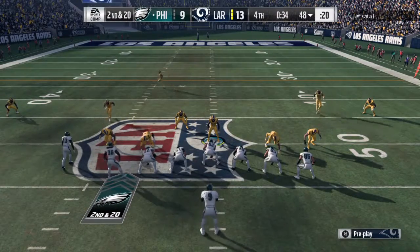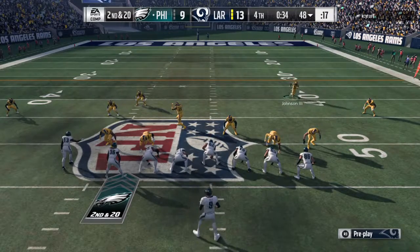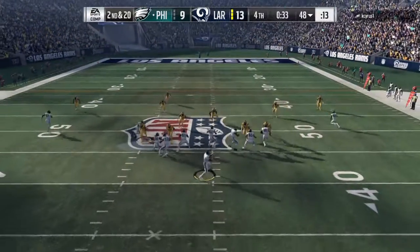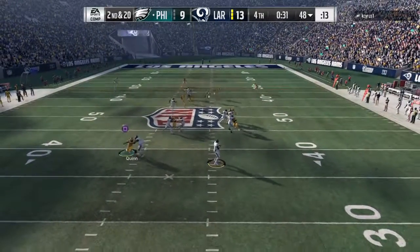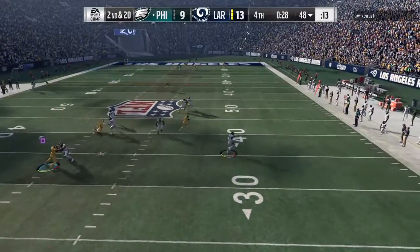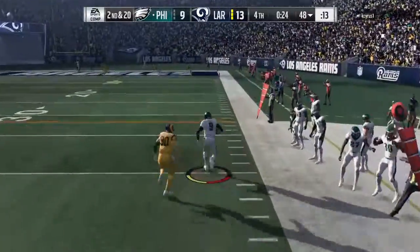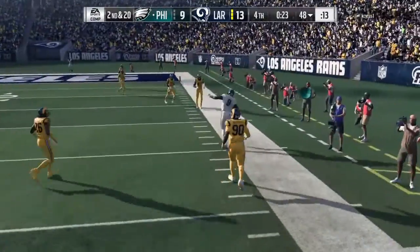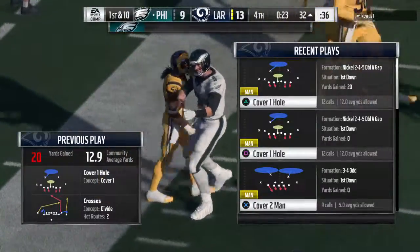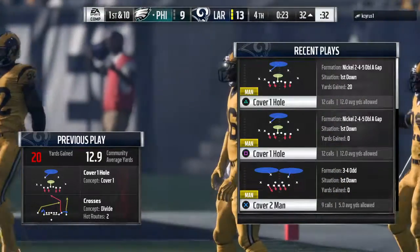No press coverage here — they are backing off in the secondary. He'll look to throw, flushed to his right — oh, he's got a little daylight, room to run inside the 40 — and he is out of bounds just a yard or two shy of the 30. Nowhere to go downfield, but he's able to get out of bounds and stop the clock with a first down.